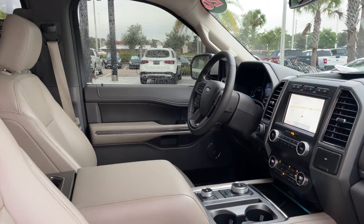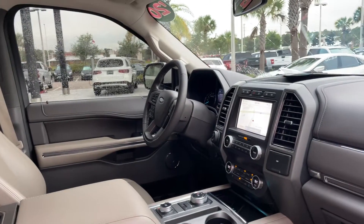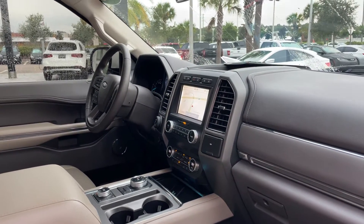It has a power driver's seat, power windows, locks and mirrors, leather wrap steering wheel, cruise control, Bluetooth for your cell phone, home link for your garage door, trailer brake controls, push button start, and remote start.